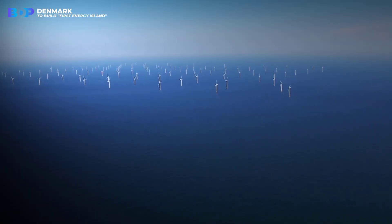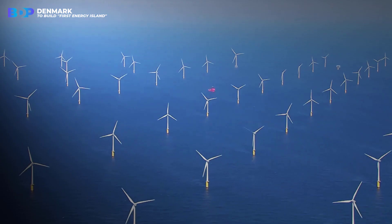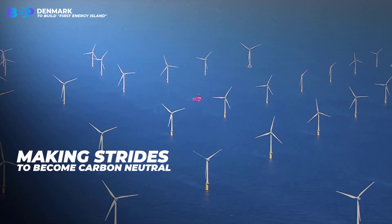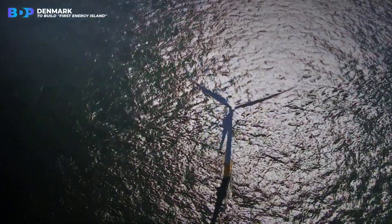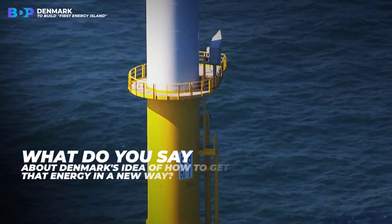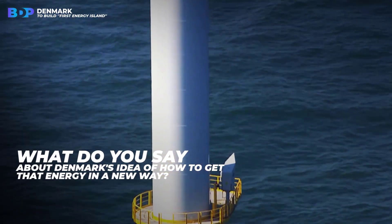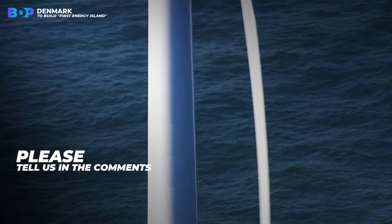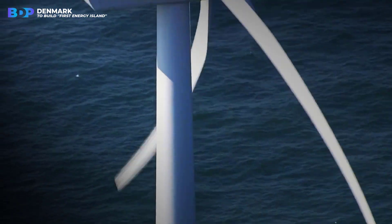Even if Denmark only builds wind farms in the North and Baltic Seas, it's still great to see a country making strides to become carbon neutral and to help neighboring countries do the same. What do you think about Denmark's idea of generating energy in a new way? Do you believe they will make this island? Please tell us in the comments — we would love to hear your opinion.